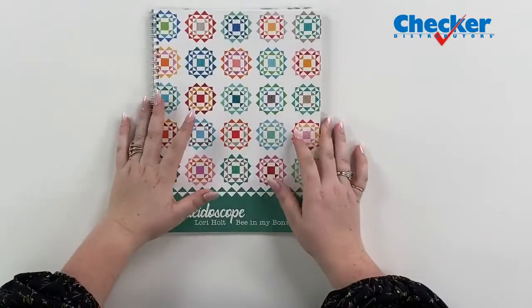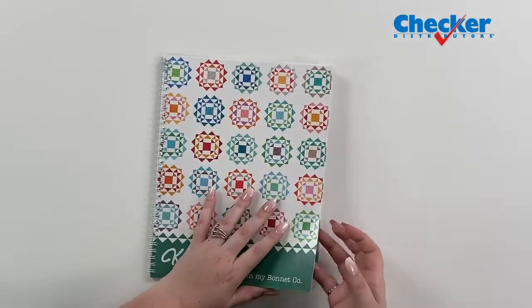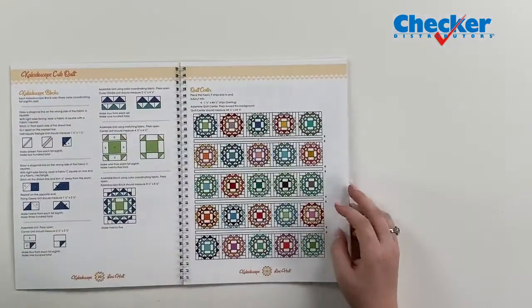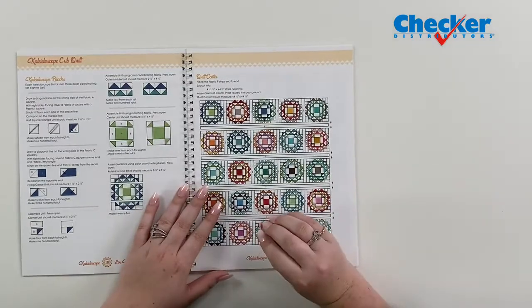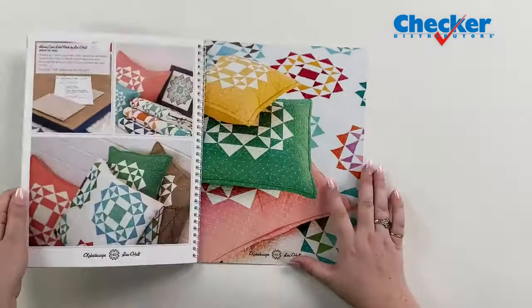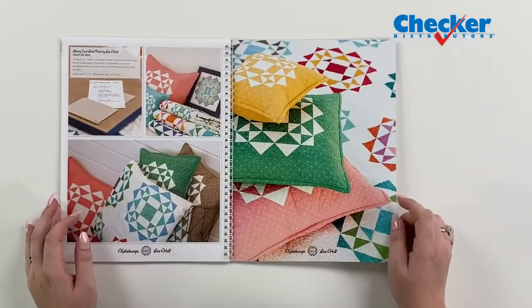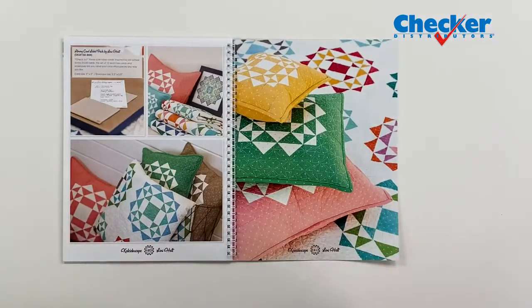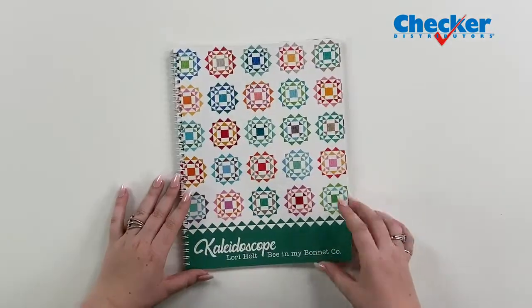Now on to questions. Pat asks what was the name of the Lori Holt book. She's talking about the Kaleidoscope book. Kaleidoscope is from Lori Holt, which most of you know is through It's So Emma. It's made with all sorts of bright colors — lights, cool, everything you need — all centered on a kaleidoscope-inspired block. There are three pillow sizes as well as three quilt sizes, so you have lots of options whether you want it on your couch, your recliner, or your bed.